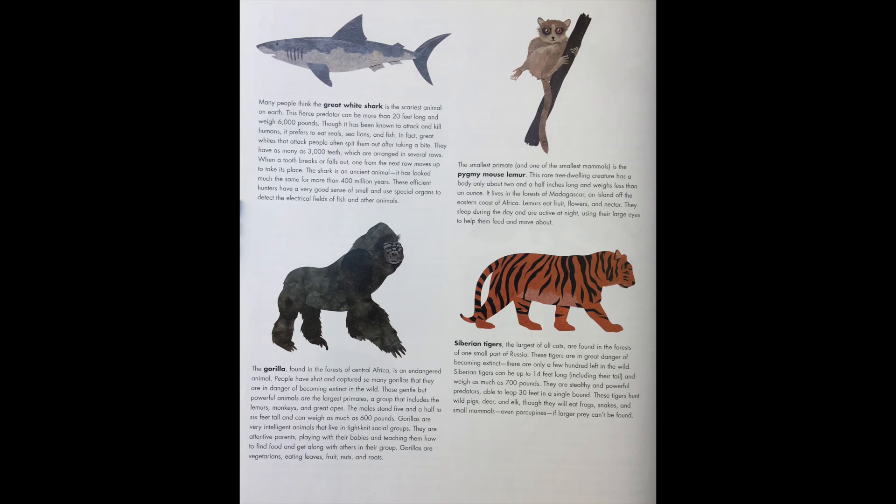Siberian tigers, the largest of all cats, are found in the forests of one small part of Russia. These tigers are in great danger of becoming extinct — there are only a few hundred left in the wild. Siberian tigers can be up to 14 feet long, including their tail, and weigh as much as 700 pounds. They are stealthy and powerful predators, able to leap 30 feet in a single bound. These tigers hunt wild pigs, deer, and elk, though they will eat frogs, snakes, and small mammals — even porcupines — if larger prey can't be found.